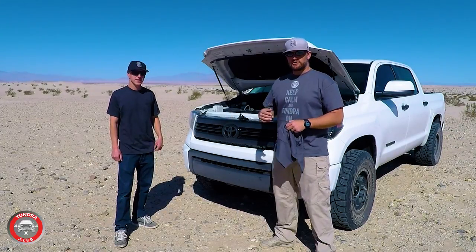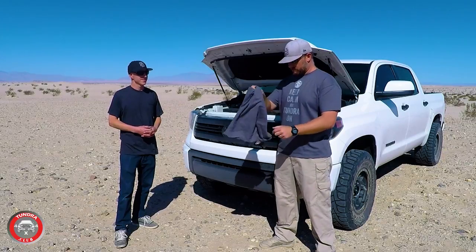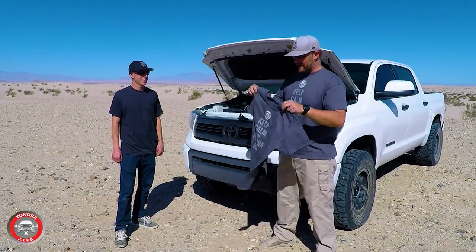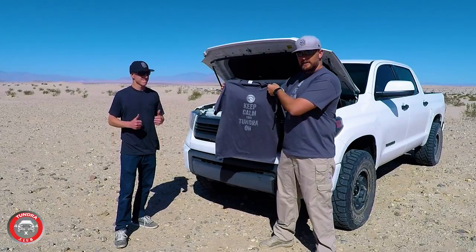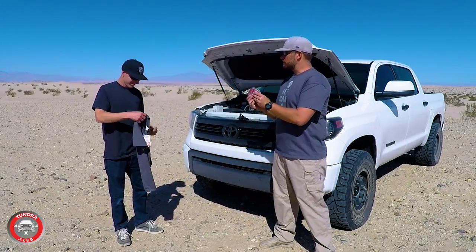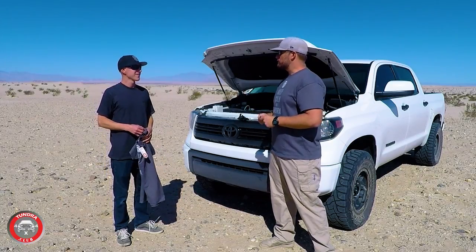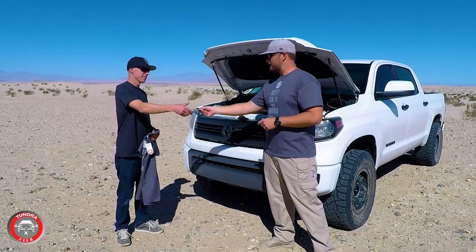We have new shirts — Keep Calm and Tundra On. Brandon, I want to present you with this shirt, the first one handed out of the new t-shirt design. I also have some stickers for you. Thank you so much for coming out — let's go do some wheeling and have some fun!